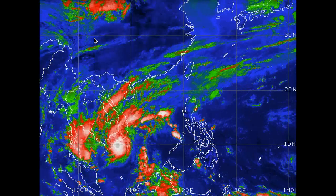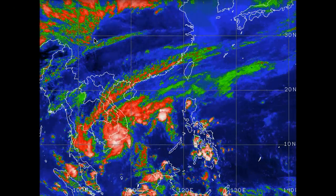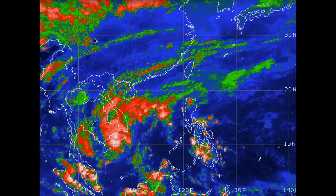Hi there everyone, Rob here with your PACCAR update for this evening, the 1st of April 2012. We're still watching the storm after it didn't move onshore approximately 06 Zulu.